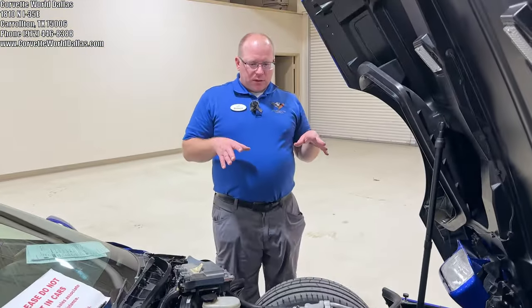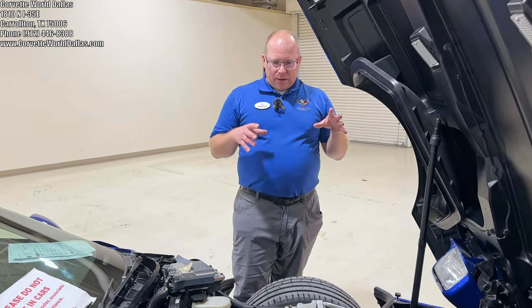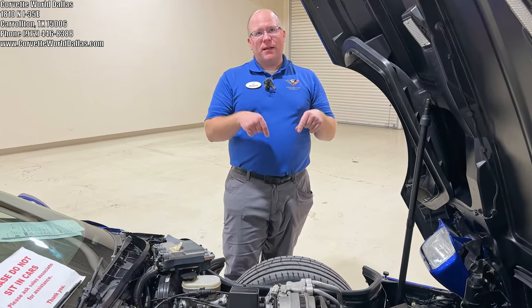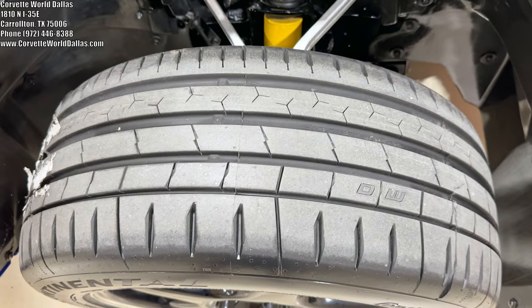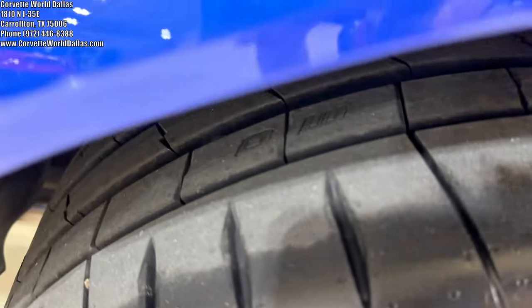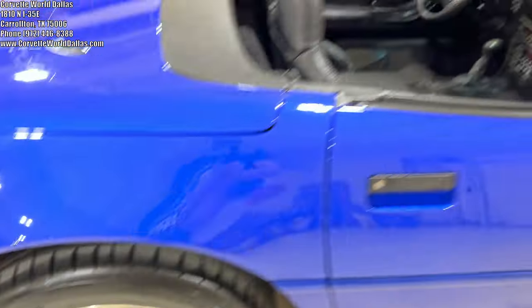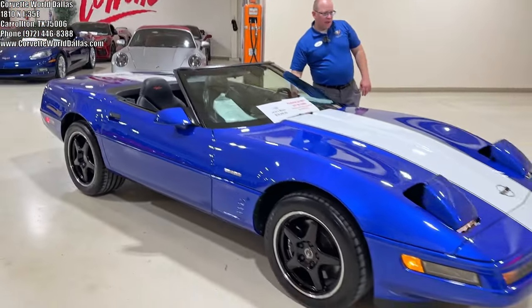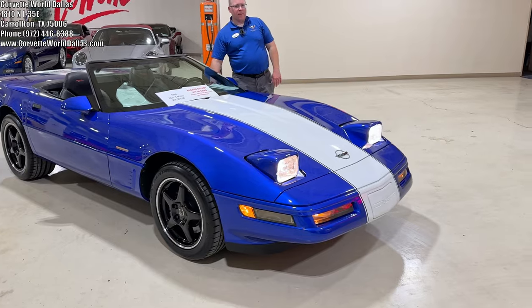When we took this car in, the previous owner had done some service work before selling it to us, including a brand-new set of Continental tires — brand-spanking-new Continentals all the way around. We went through it mechanically. She is sound; from what we can tell, everything works, including those fabulous flip-over pop-up headlights.